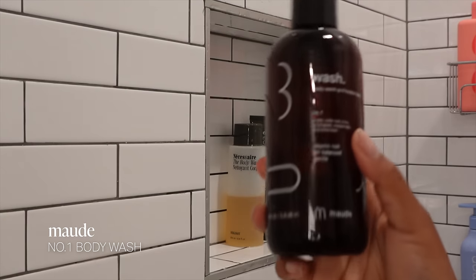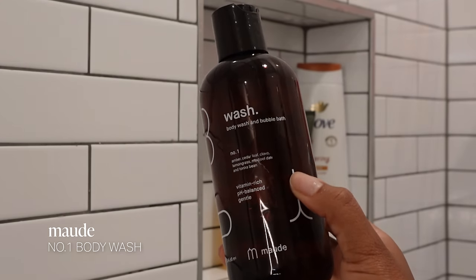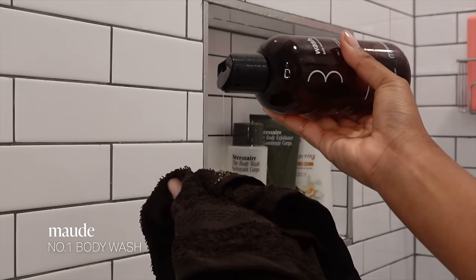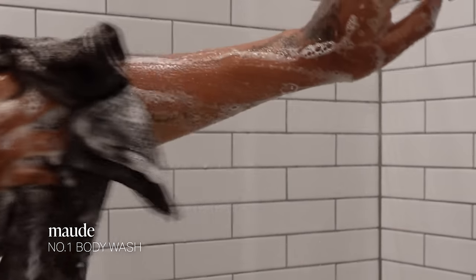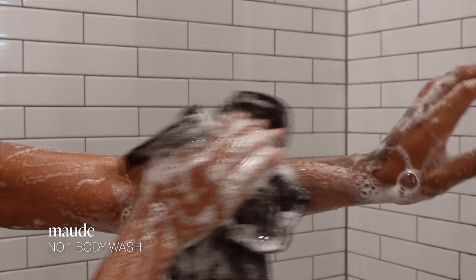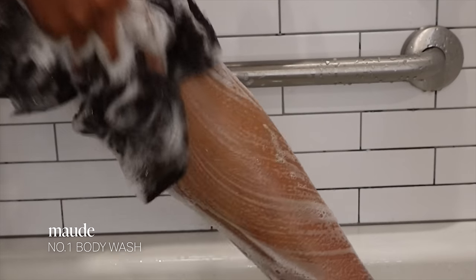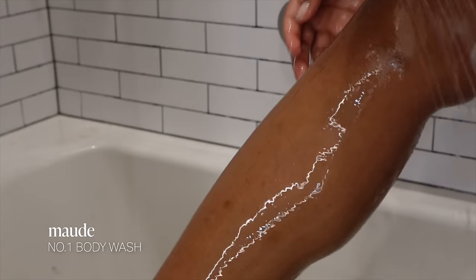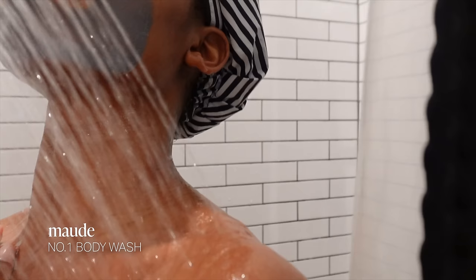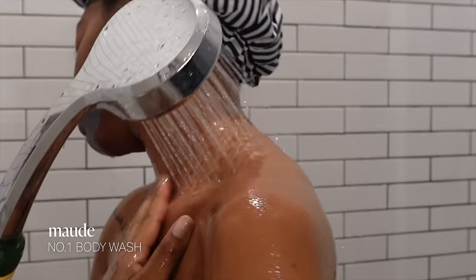To cleanse my skin I'm using the Mod Wash in the number one scent, which has lemongrass, clove, and toka bean. It's so warm and sensual. It's also really moisturizing, so it'll cleanse without stripping your skin. I'm definitely more of a warm scent person, especially in the winter, and this gets me every time. It also doubles as a bubble bath, so it's a great way to add hydration. It has a lot of vitamins and antioxidants to help brighten and moisturize.